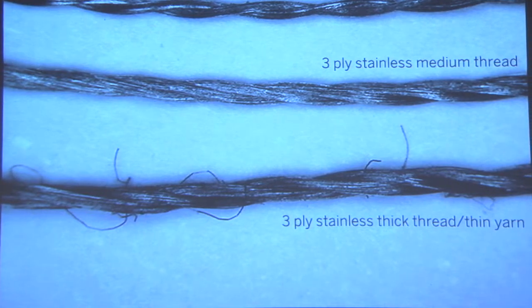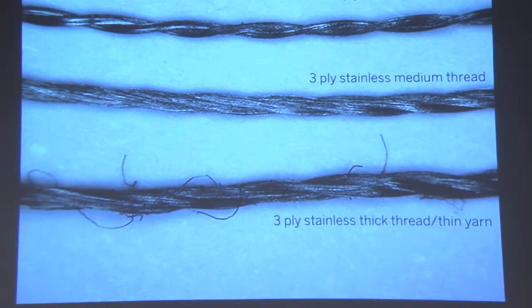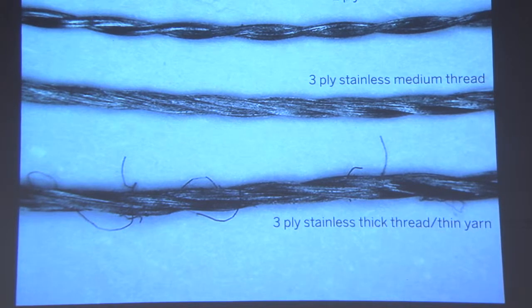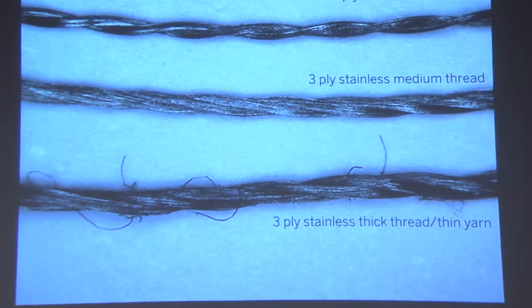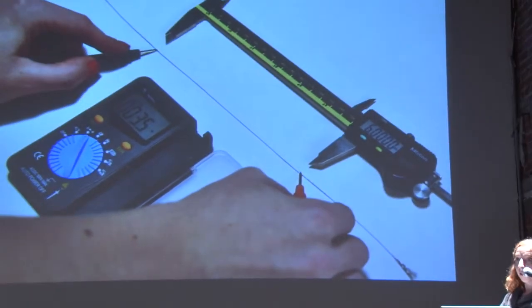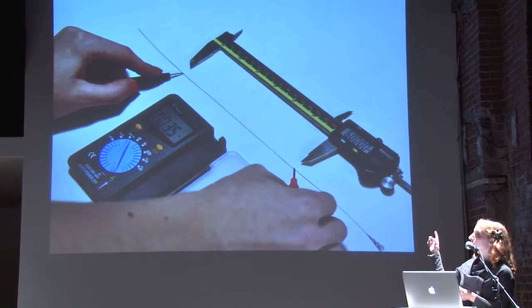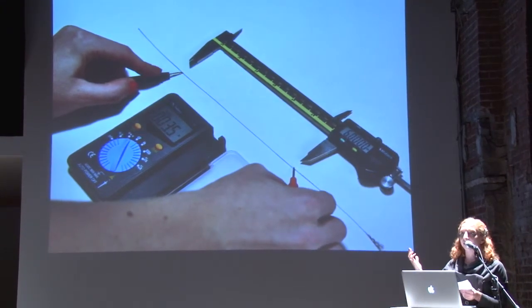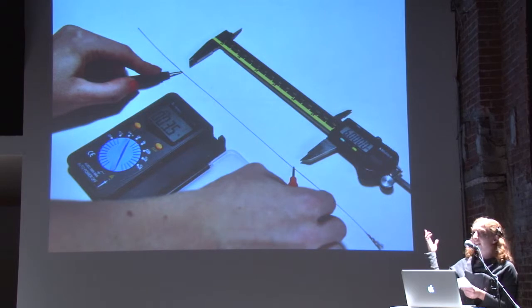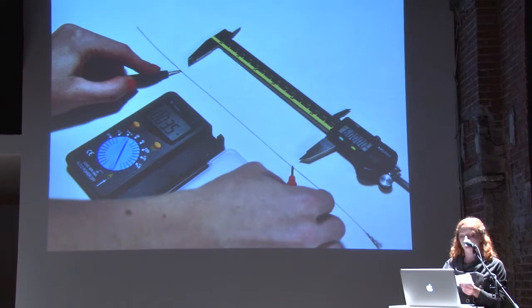We show what each of the three kinds we carry looks like up close. They're all just solid stainless steel fibers that are twisted together, but we have a thin one, a medium one, and then a yarny one that will match your gloves. We also describe what the electrical properties are — this is showing you how much resistance there is. The main difference between wire and conductive thread is that conductive thread has non-trivial resistance, meaning it drops power along its length, unlike a solid piece of copper wire.